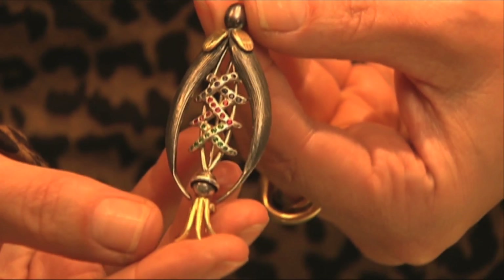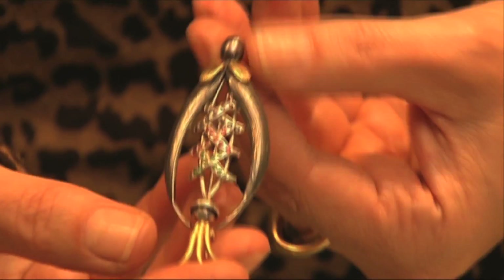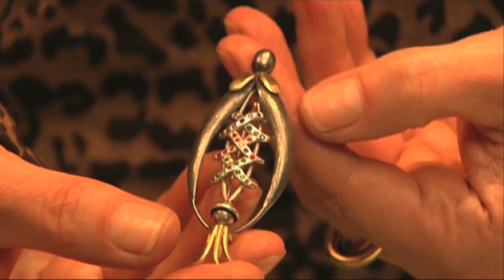This is it. You've got a pearl — black pearl at the top — sapphires, rubies and emeralds. You've got black rhodium plated wings here and a yellow gold at the top and a yellow gold feather at the bottom.